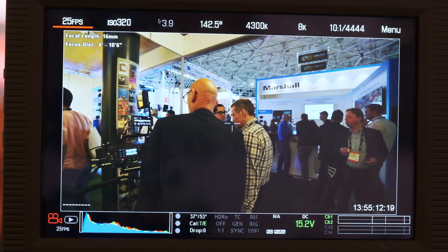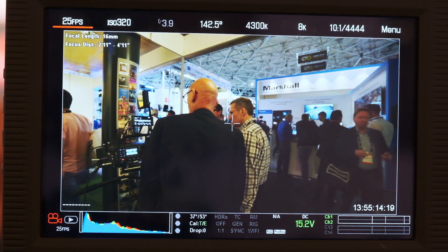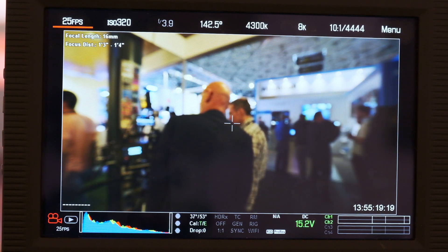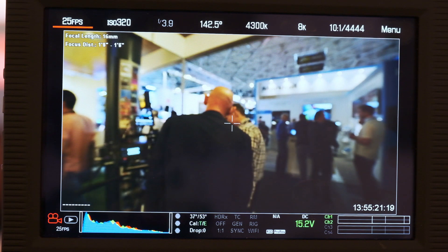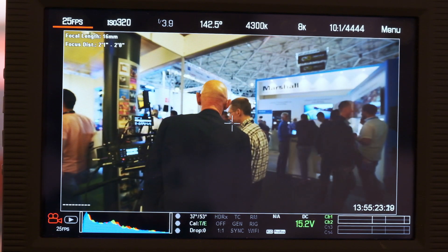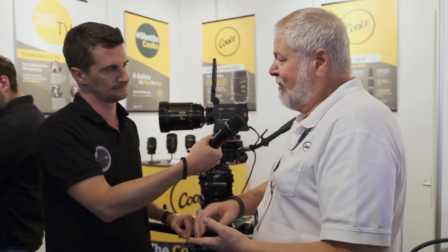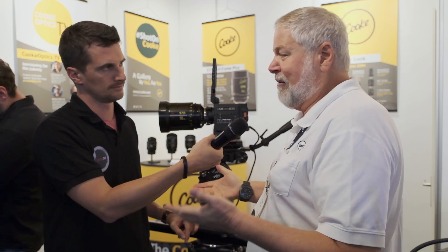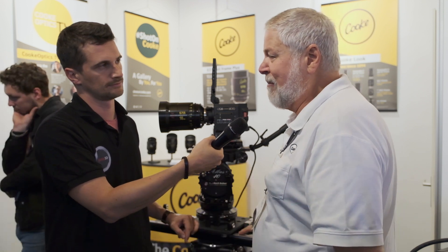So you can mix them all as well? And people do. In the old days, a Super 35 film would only use S4s or a single brand. Now it's not unusual that a movie shoots anamorphic and Super 35, using different lens brands for different scenes. People are just playing mix and match.